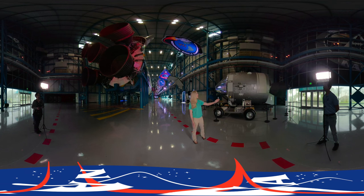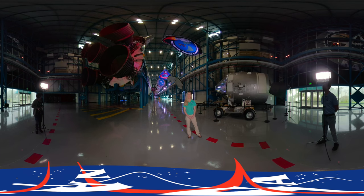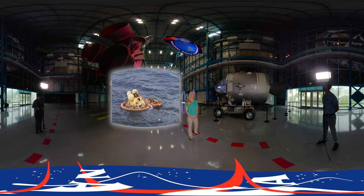The second cylinder-shaped section is the service module. It contained the electrical power and propulsion for the command module, and also had space for consumables like food and water. Prior to re-entry, the command module would separate from the service module. The service module would burn up in the atmosphere while the command module prepared for splashdown in the ocean, safely bringing our astronauts home.